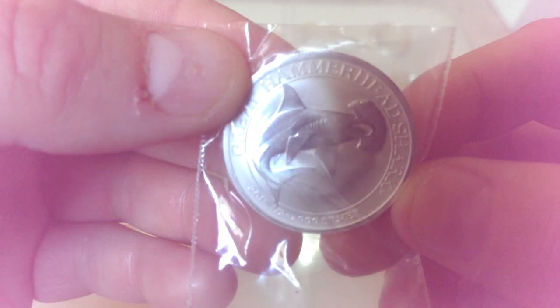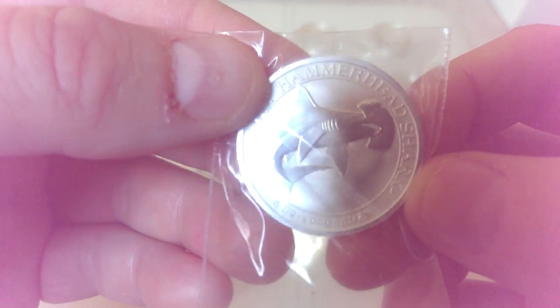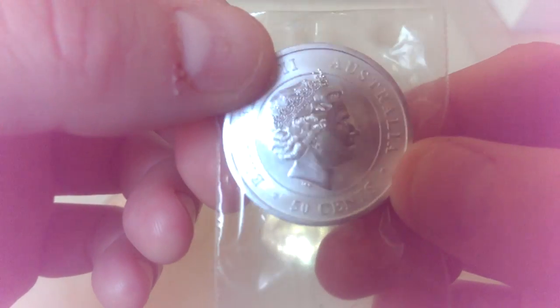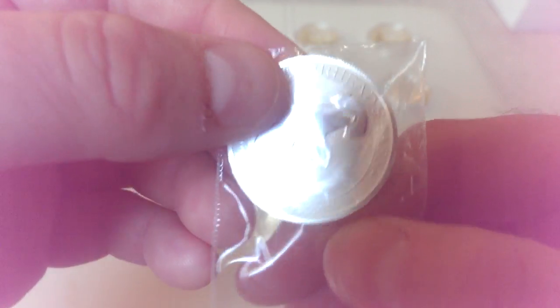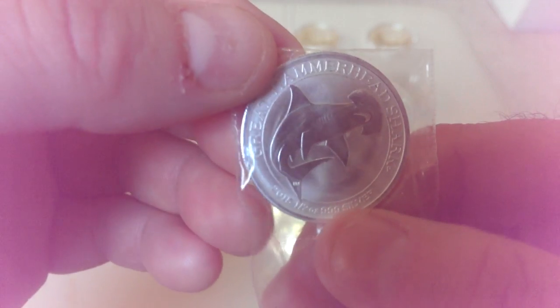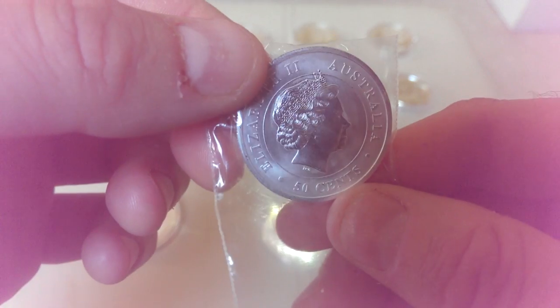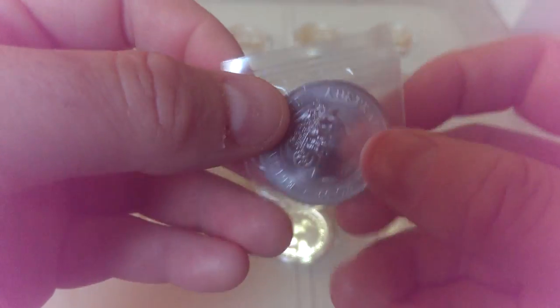In a similar vein, I picked up these half-ounce Hammerhead sharks. I collect the shark series and these are the 300,000 mintage. I've also got the Great White sharks coming from Atkinson's — couldn't get them from Silver to Go — but these were only about £7 each from Silver to Go, so a complete no-brainer. Picked up a couple of those.